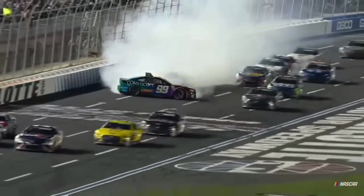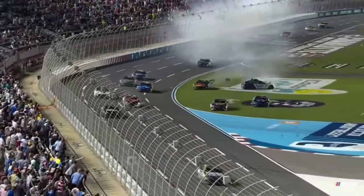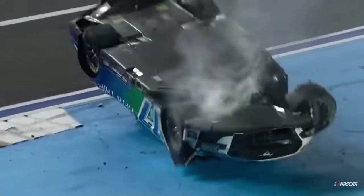Oh, Suarez! Briscoe got into the back of Suarez and he gets pounded. Push it upside down. I think he hooked a drain.